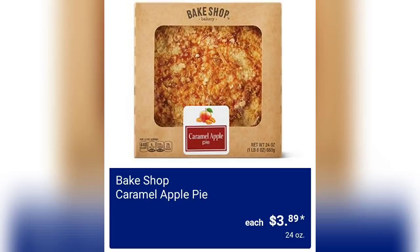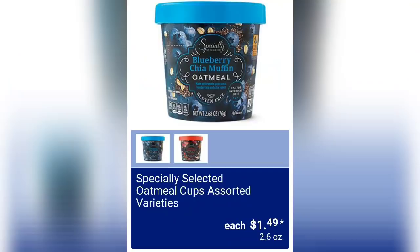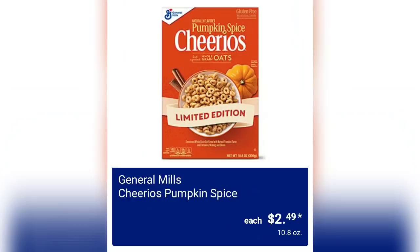We've got the Big Shop caramel apple pie for $3.89 — a 24-ounce pie that looks so good. Specially Selected artisan crisps in maple cinnamon or pumpkin cranberry are $2.99. And we've got Specially Selected oatmeal cups in assorted varieties for $1.49 — a nice little breakfast item.